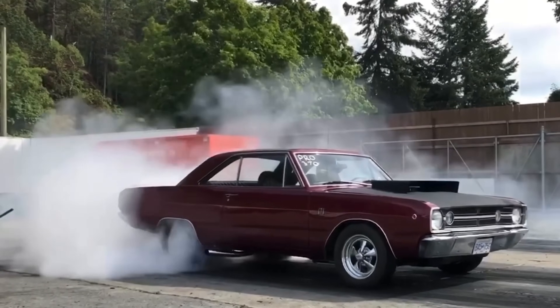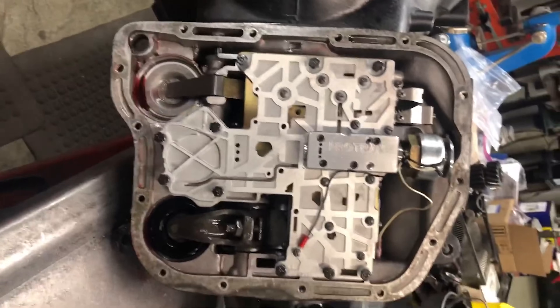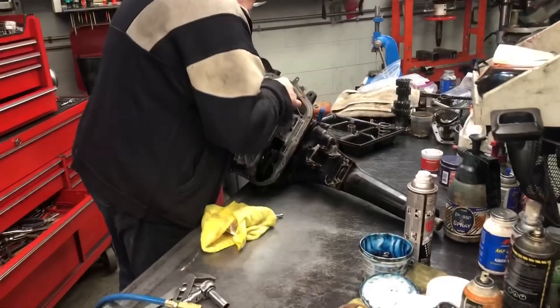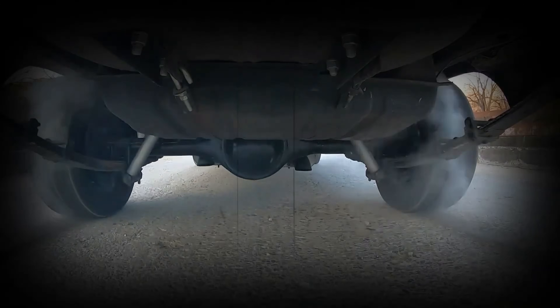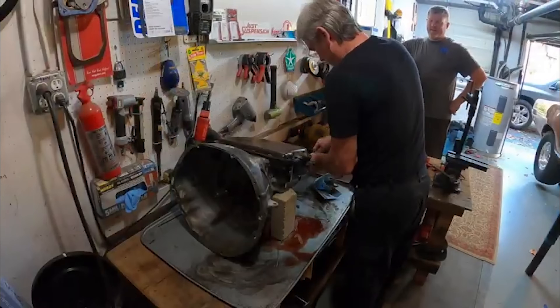And here's something most people don't know. The 727 was one of the first automatics designed with a manual valve body option. You could literally convert it to full manual control for drag racing, while keeping all the strength of the automatic internals. Plymouth and Dodge guys weren't just proud of their engines — they were proud of their transmissions too, with good reason. But that mystery transmission we keep talking about? It's still coming. And it's going to flip this entire conversation on its head.